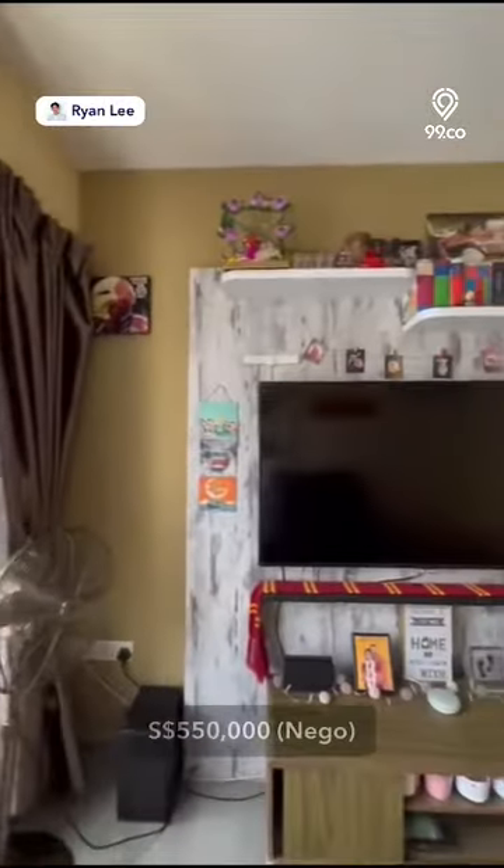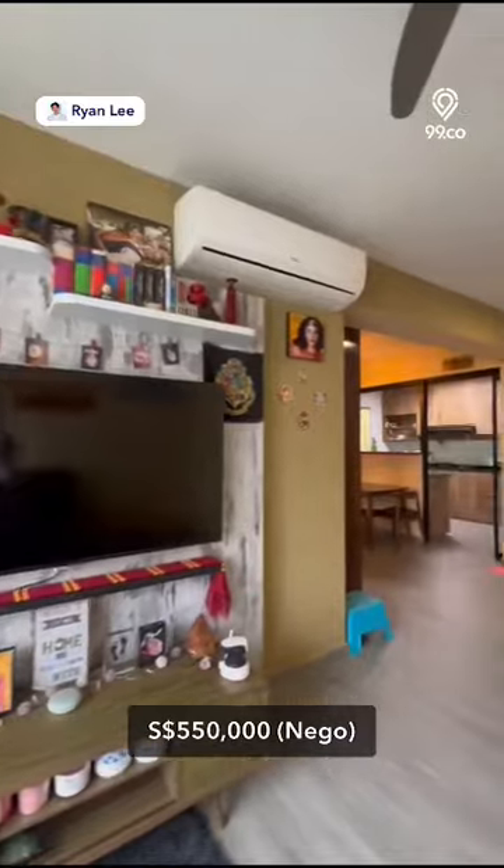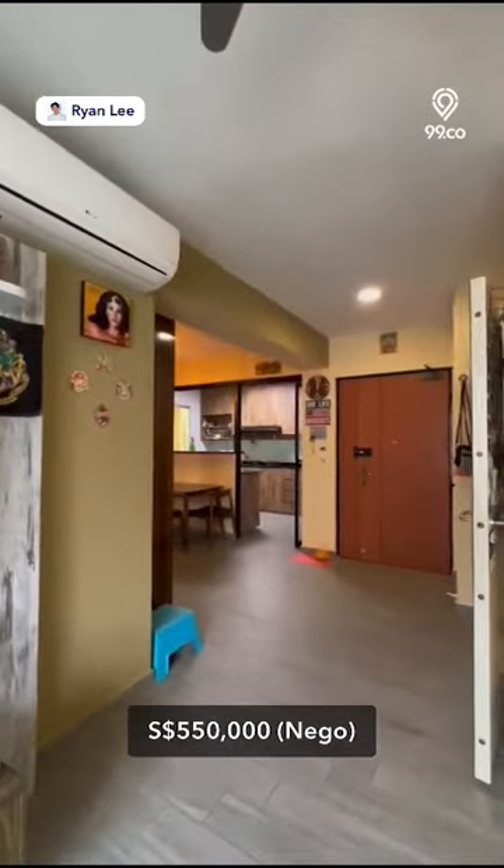A price of 550,000 Singapore dollars is set for this amazing unit, which can be negotiated.